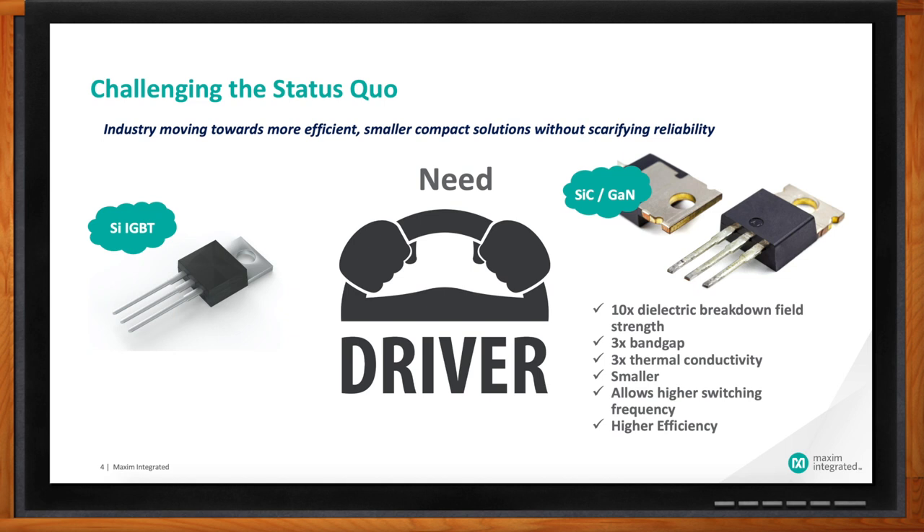This means that they would require smaller transformers and smaller heat sinks, and that allows lighter motors. For example, in electric vehicles, this decreases the size and weight and increases the range. Similarly, reducing the size of the solar inverter makes them more suitable for domestic applications.